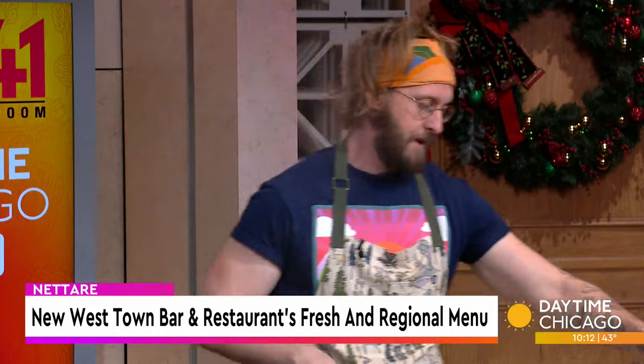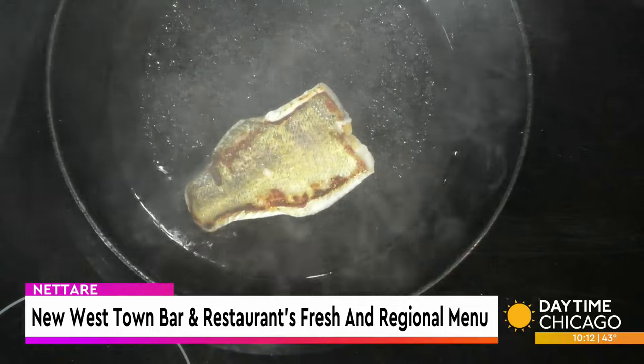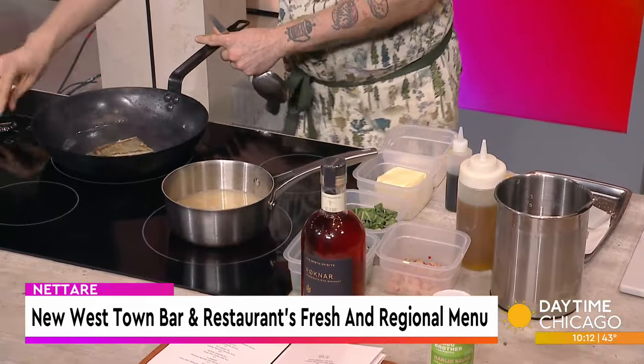We're just going to flip this guy over. We're going to serve this with some farm collard greens, farm chili, garlic, and onion mixture, and chives. I ate a dish very similar to this in New Orleans once for my birthday, and it's just kind of stayed with me the whole time.